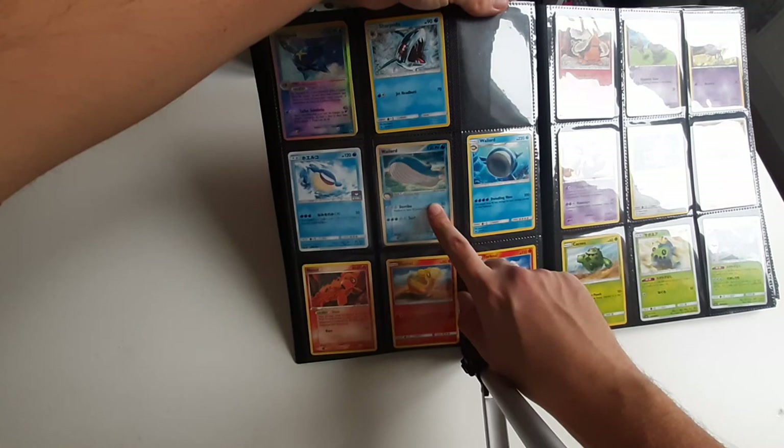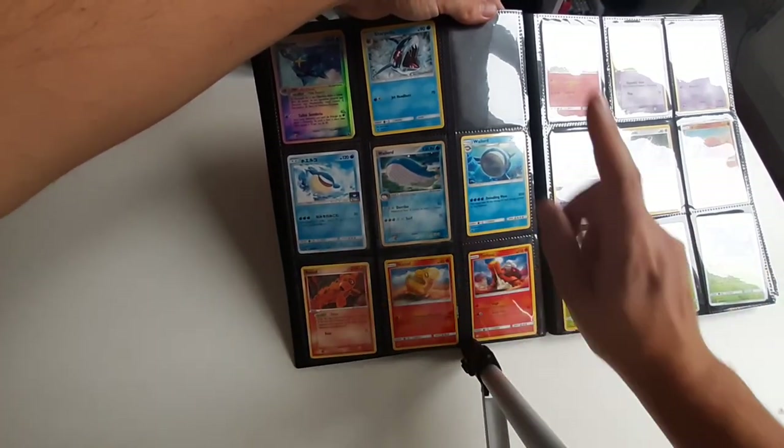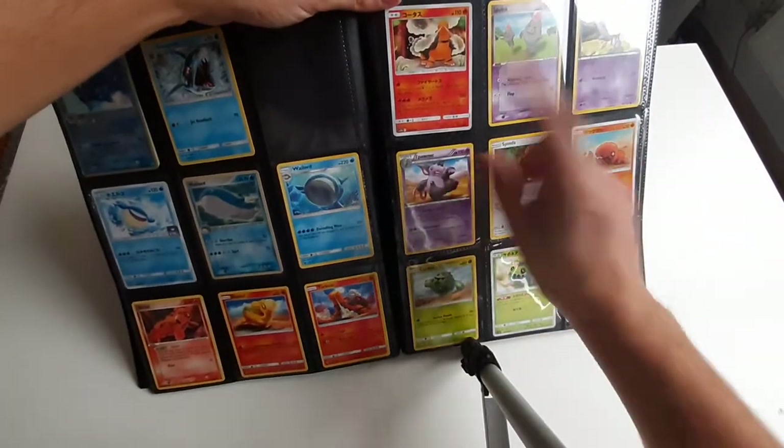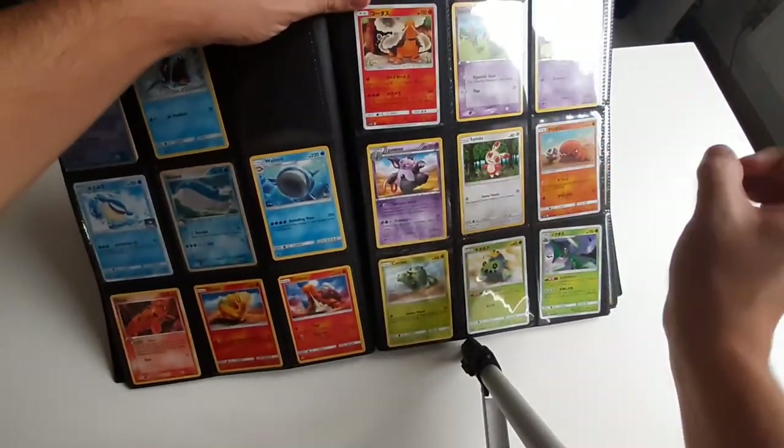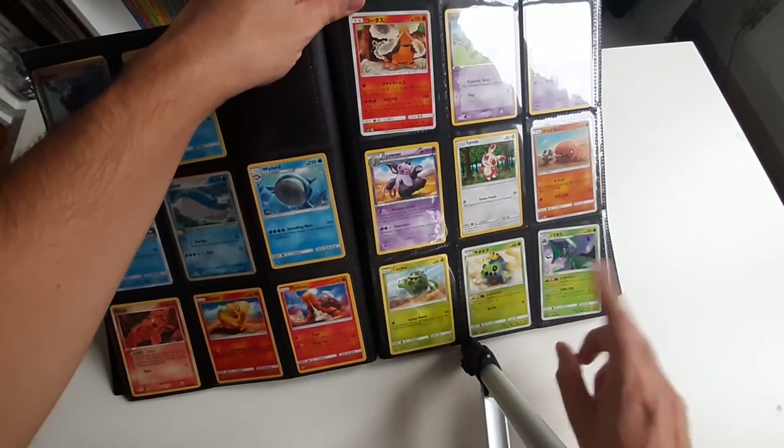This is a holo Spanish Wailord, this one is in English. English, English, English. English, Japanese, English, Russian. Russian, English, Japanese. English, Japanese, Japanese.